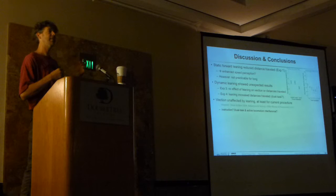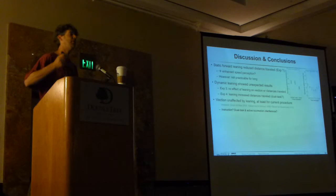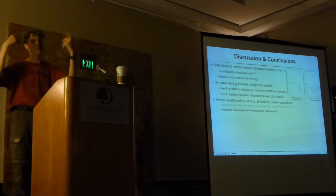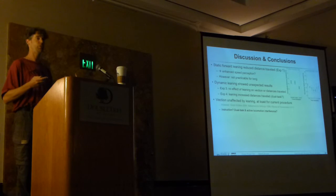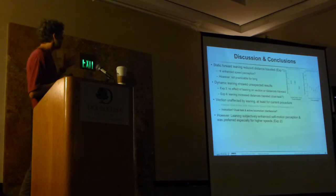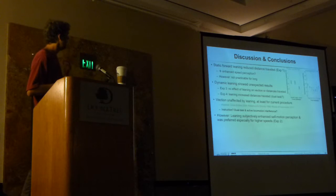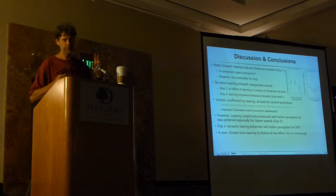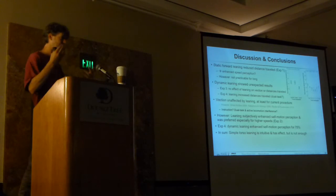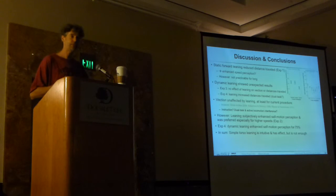Vection itself also wasn't affected, which could be part of the dual task issue and the fact that participants had to actively locomote. In most vection research it's passive—you're watching a medium and rate yourself—so you have more time and cognitive resources to really attend to your gut feeling of moving or not. However, when you ask people afterwards, just about everybody says that the leaning really does help. So it seems like there's something interesting in it, and people prefer it especially for the faster self-motions. Simple leaning doesn't solve the whole trick—it can be part of a model used to enhance self-motion in these interfaces, but by itself it's clearly not enough, at least not in the way we implemented it here.